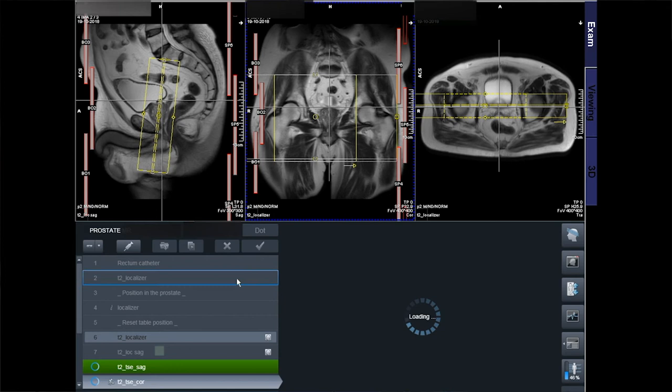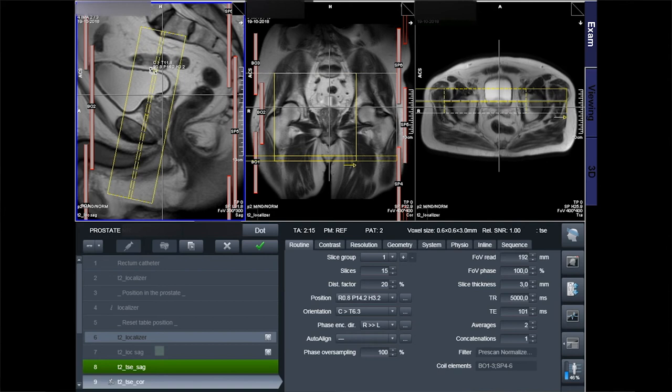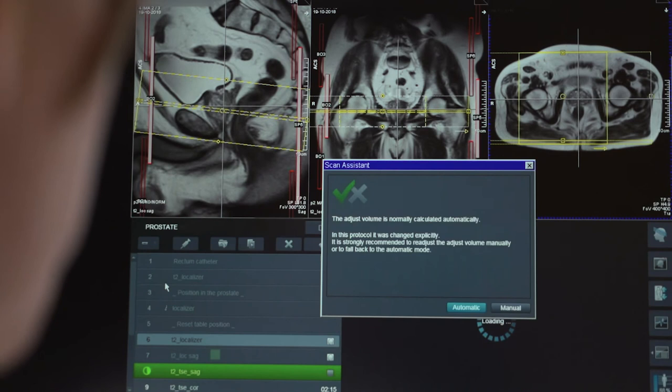The T2-coronal image is placed parallel to the back wall of the prostate. With correct angulation, the prostate shows as a heart shape. This way, possible tumor extension from the peripheral zone to the seminal vesicles will be visible. The T2-axial image is placed perpendicular to the coronal image. The settings of the coronal angulation can be used to set the angle for the axial image — simply enter the same angle but as a negative number.